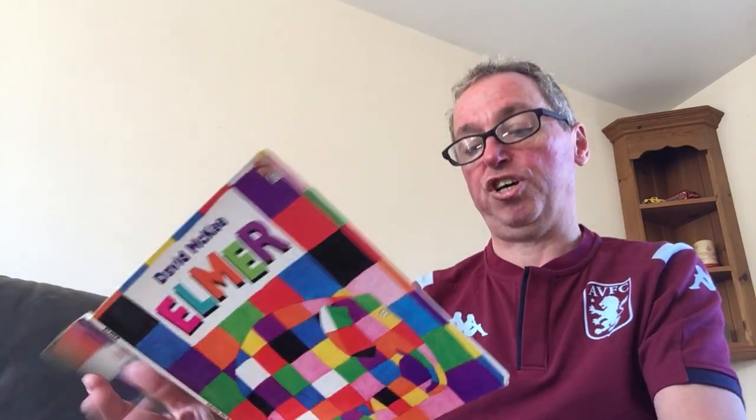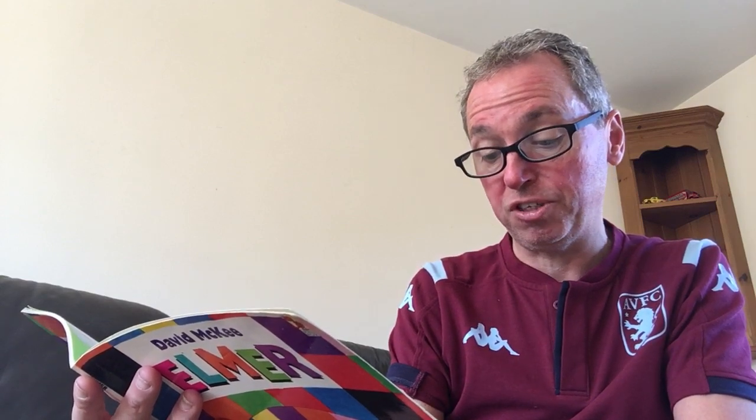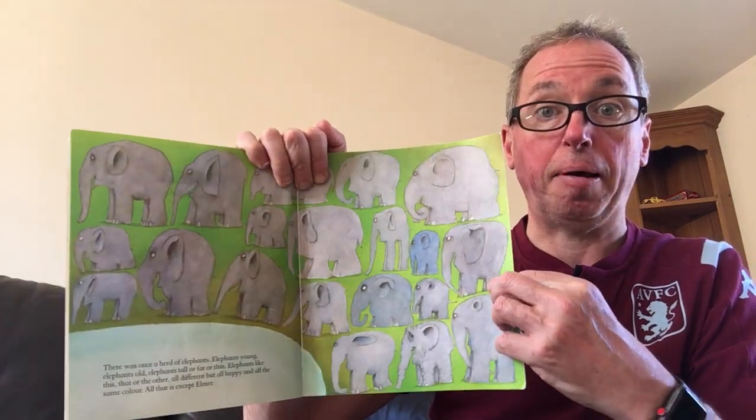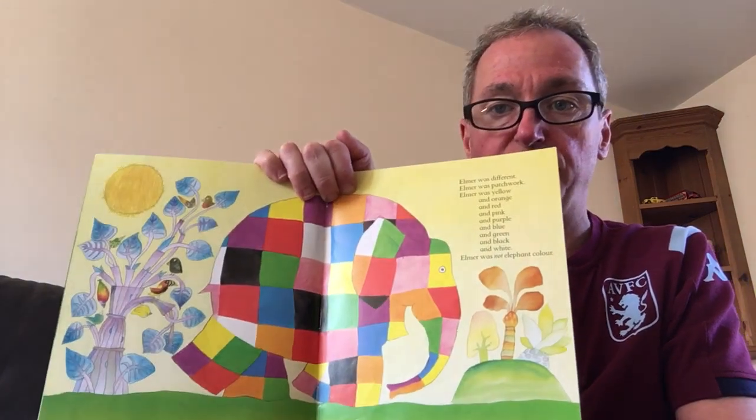There was once a herd of elephants. Elephants young, elephants old, elephants tall or fat or thin. Elephants like this, that or the other. All different but all happy and all the same colour. All that is except for Elmer. Elmer was different. Elmer was patchwork. Elmer was yellow and orange and red and pink and purple and blue and green and black and white. Elmer was not elephant colour.